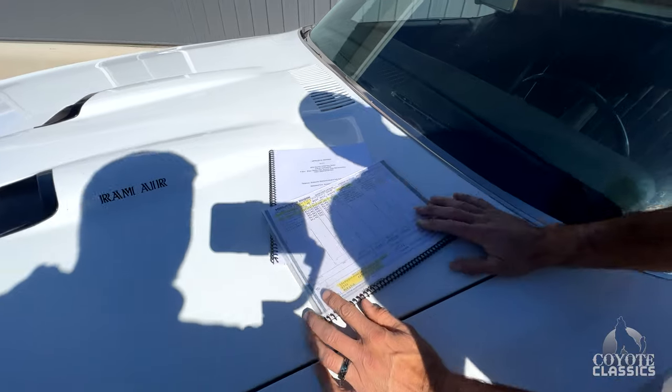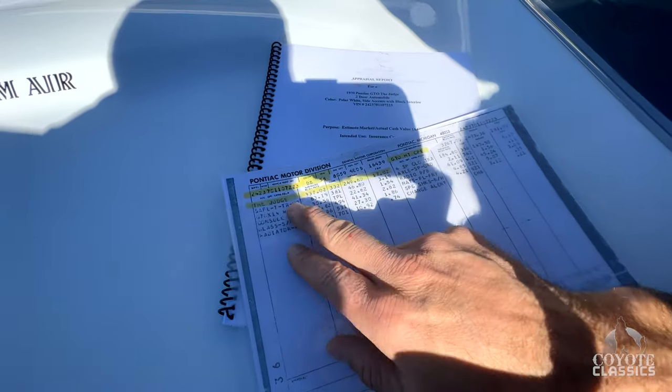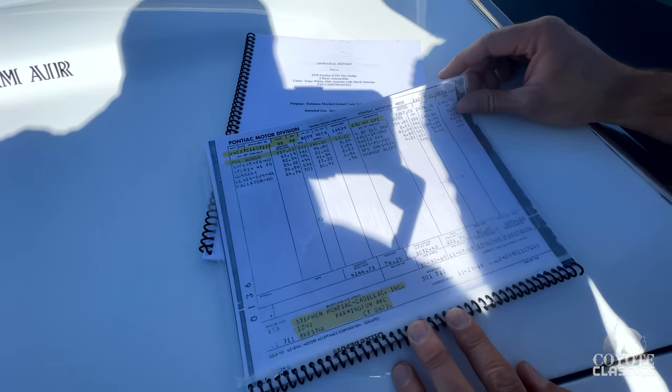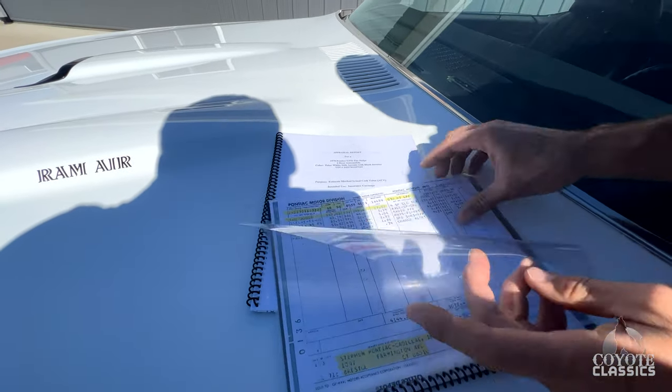As we go through the PHS Documents, the first thing you always want to look at is the stuff highlighted. This is a factory Judge — $337.02 for this option, kind of crazy. It also goes through all the color codes, trim codes, that kind of stuff.